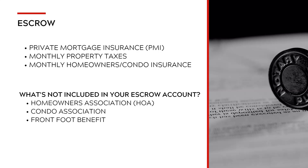So what's not included in your escrow? If you're purchasing in a homeowners association, the HOA is not included, though you still have to pay it — that's part of your agreement, and you'll have a planned unit development rider attached to your documents that you sign. If you're in a condo association, that is not included in your escrow account, but you are still responsible for taking care of the payment. And if there is a front foot benefit — which applies in Maryland — you will have to pay for that separately, and it is usually an annual item.